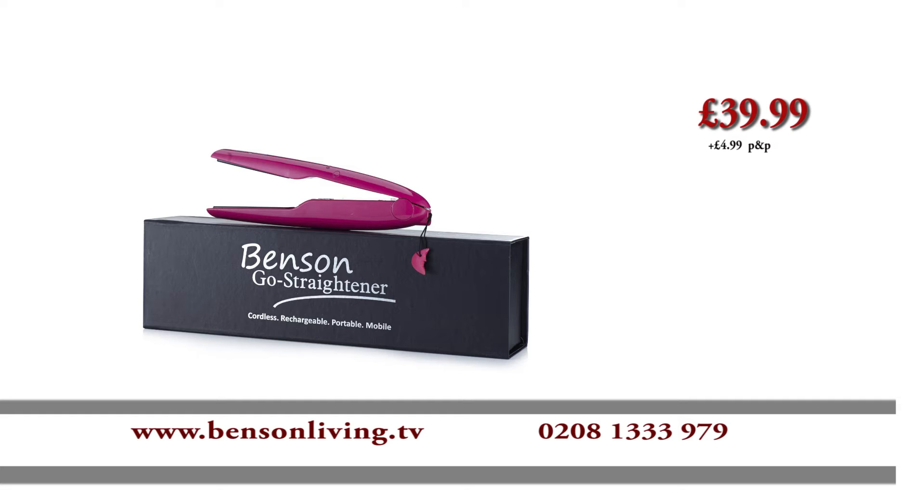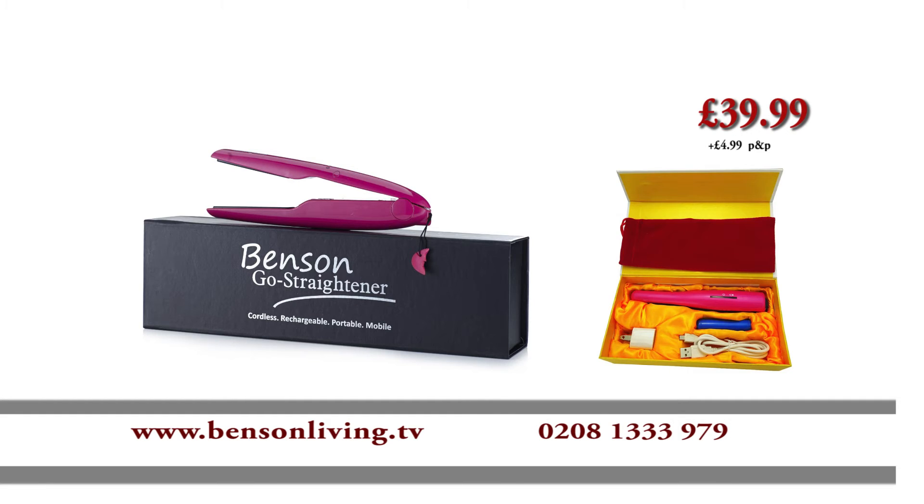Plus shipping and handling. It comes enclosed with a velvet heat-resistant pouch, a USB charger and a rechargeable battery. This offer comes with a 30-day money-back guarantee.